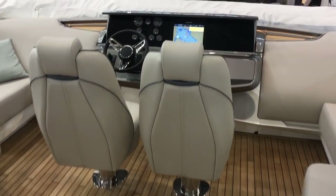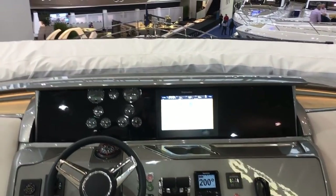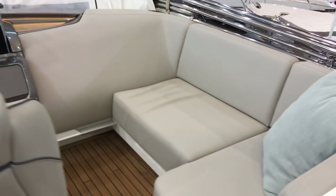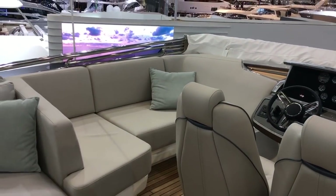Forward, it's nice and simple. You have a twin helm centrally mounted in the boat, which is nice. There's a clear view forward, and then either side you have areas where guests can muster around the skipper when the boat's on the move.